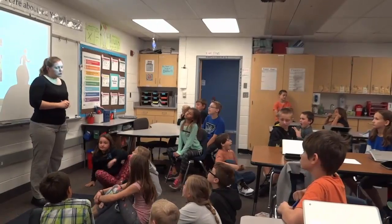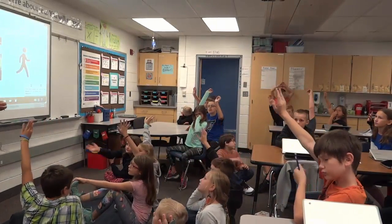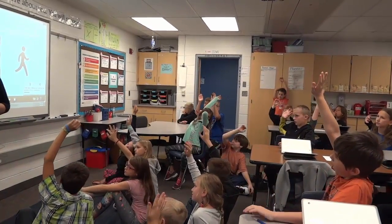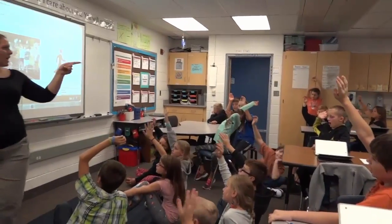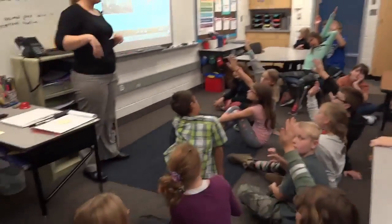Okay, what did you and your partner just talk about? Everybody raise your hand, because everybody just spoke. What did you and your partner just talk about? How does Maddie — why did she even stand there? Peyton, what did you guys say?